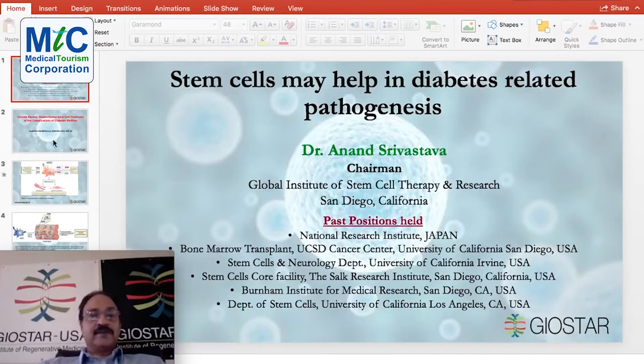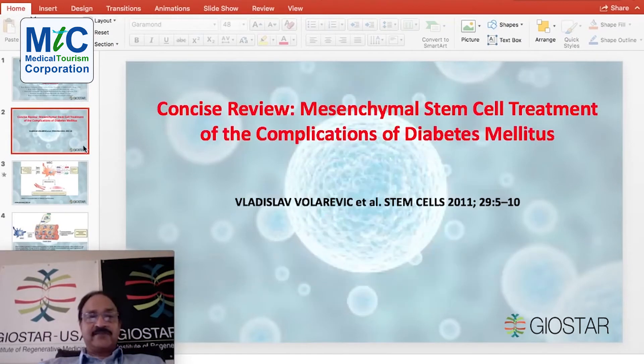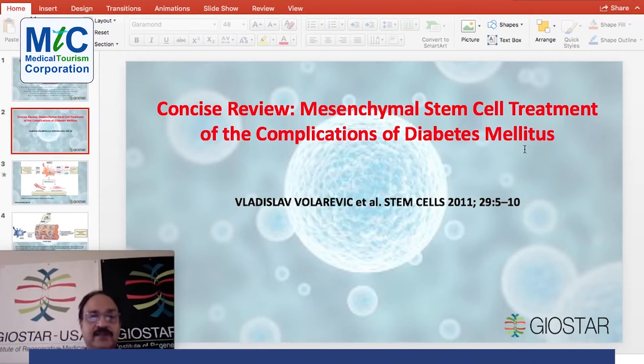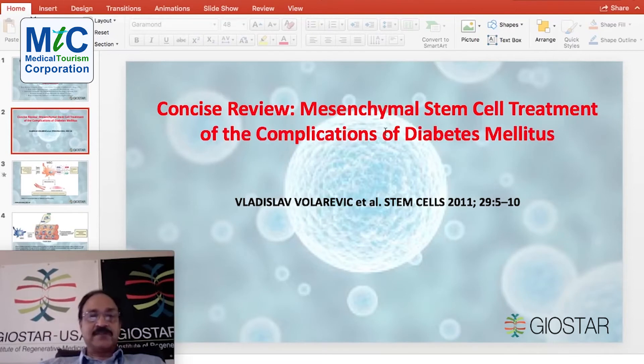If I go to my next slide, you can see this is a wonderful paper by Valariewicz et al. in a very good journal, Stem Cells, in 2011, which deals very nicely about the mesenchymal stem cells treatment and the complications of diabetes mellitus, that is type 2 diabetes.